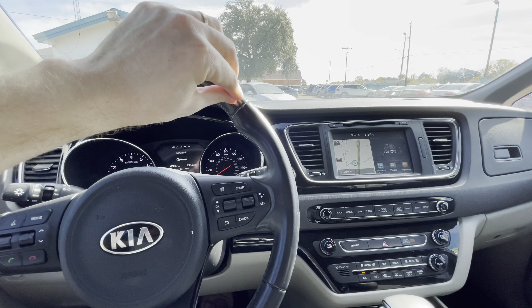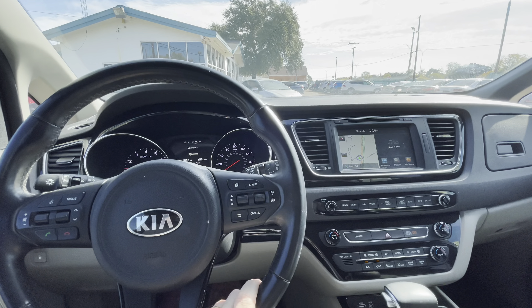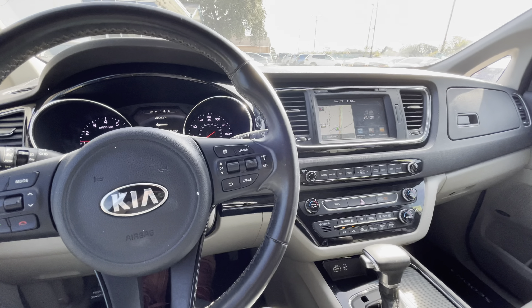This is a triple-checked vehicle eligible for warranty at the best deal on the market — an unbeatable deal. Just come in, make sure you like it, and we'll do the rest. We'll get you approved at the best rate possible. Thank you.